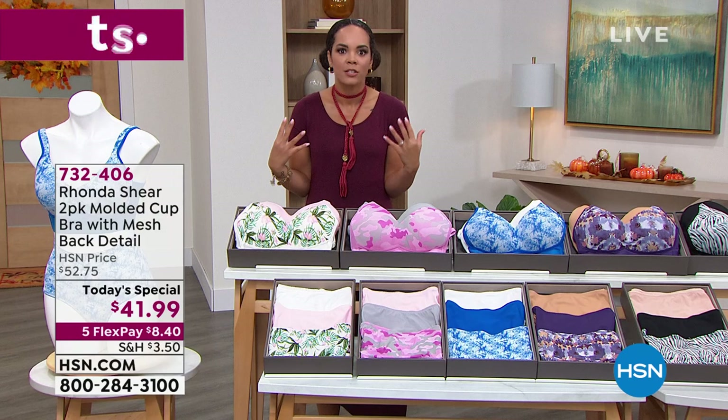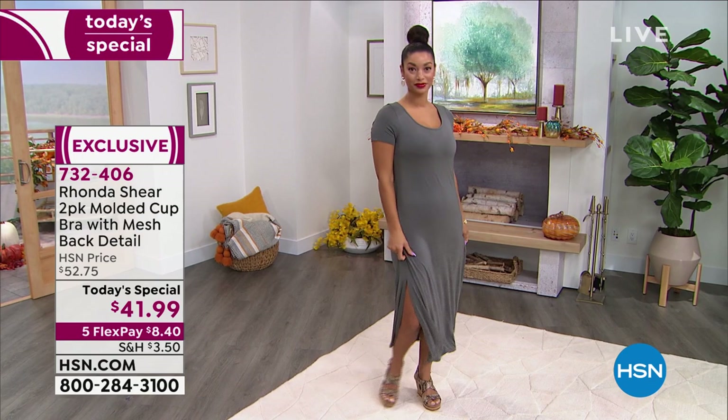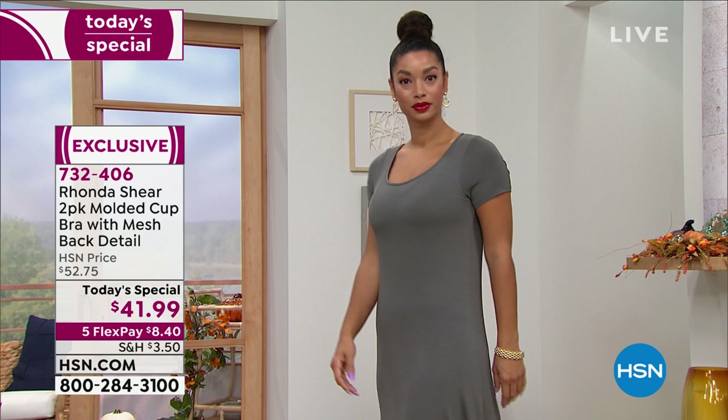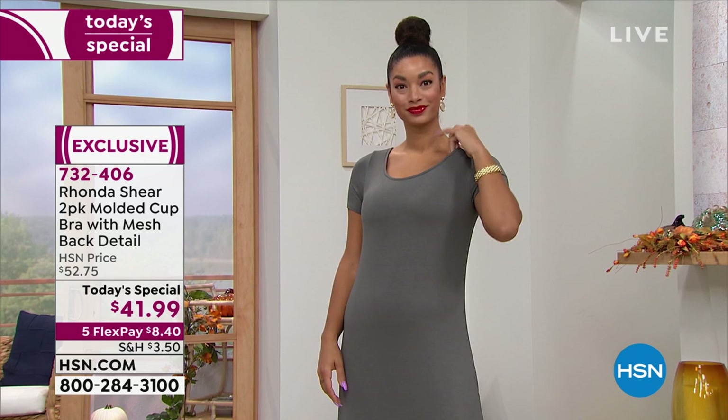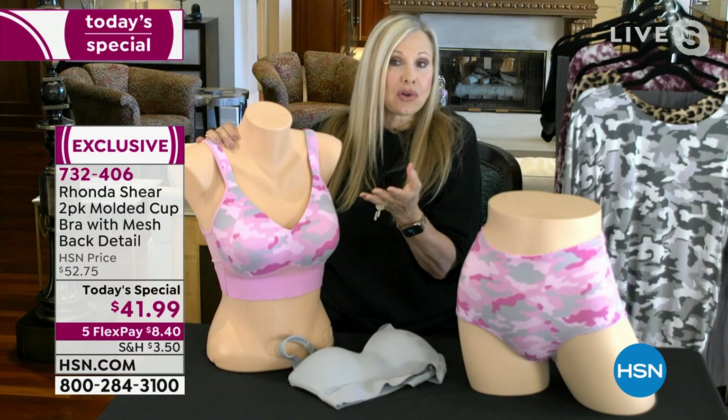Item number 732-406. That dress I'm wearing — that Brooke is also wearing — is coming up. Rhonda, we wanted to put a dress over it just to show people: I don't know where her bra starts or where it begins. All I know is that her girls are lifted. We don't want you to think about your undergarments once you put them on. They're comfortable, but they're making your clothing look better and seamless. Beautiful sweetheart neckline — just that beautiful shaped décolleté, which is so pretty on all the girls.